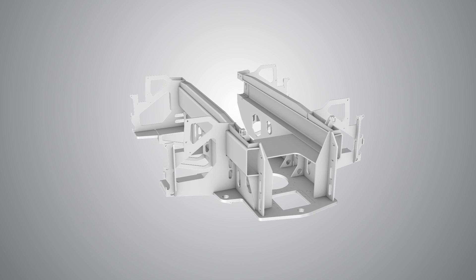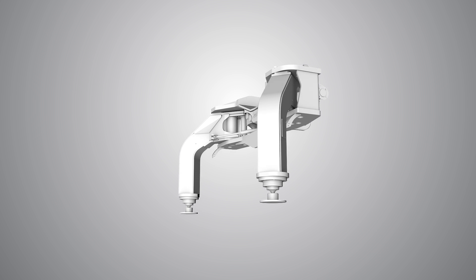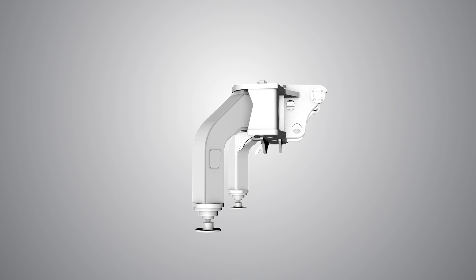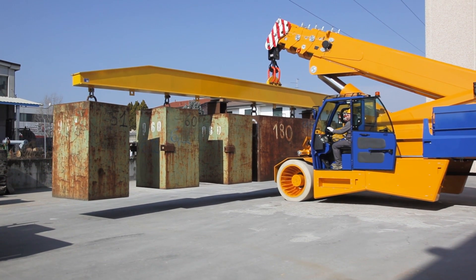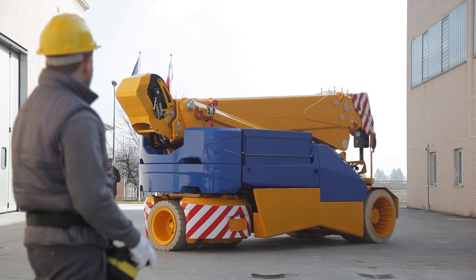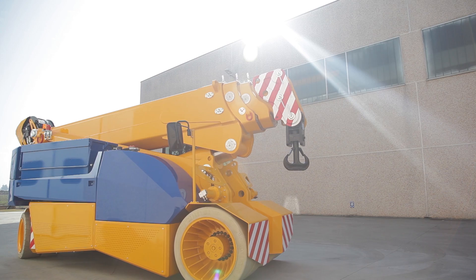Strenx was even used in the rear frame of the crane and for the outrigger box — two areas where mild steel has been used so far. The result is the only electric pick-and-carry crane in the world that is able to lift 58 tons. It weighs 42 tons in operating conditions and only 24 tons when being transported.